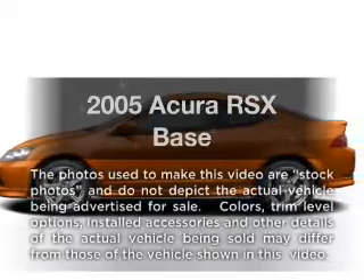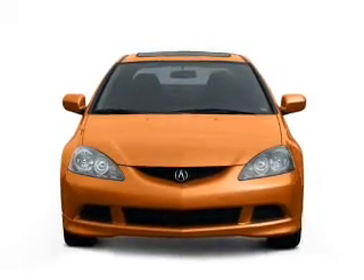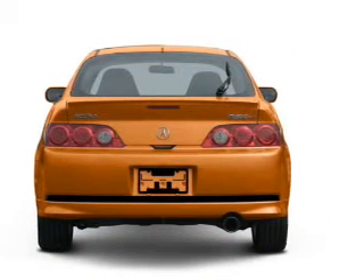Check out this 2005 Acura RSX. If you're looking for an automobile with great attributes, look no further. With an efficient four-cylinder engine driven by a five-speed automatic transmission, premium wheels lend a distinctive appearance.